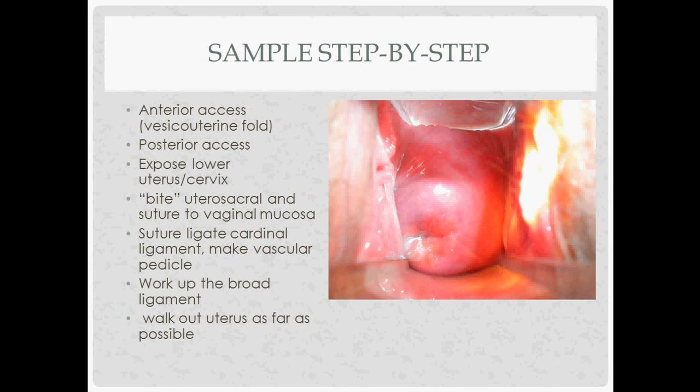Now you start disconnecting the uterus from its ligaments and blood supply. First, take a bite of the uterosacral ligament using Heaney clamps, staying very close to the uterus — grab, cut, and move up. The next thing you'll run into is the cardinal ligaments: clamp, cut, and make vascular pedicles. Keep working your way up the broad ligament, which loosens the uterus from most of its attachments so you can start to deliver it.